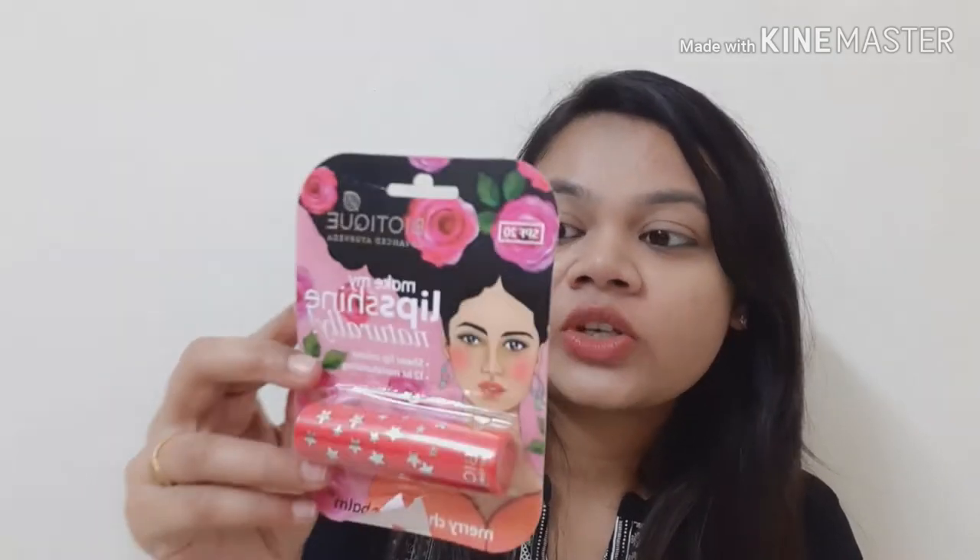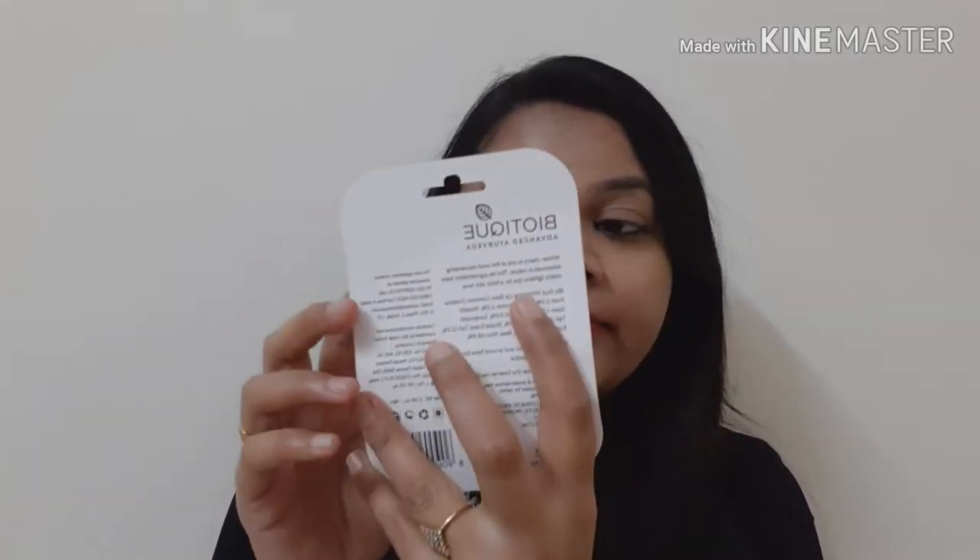This lip balm provides natural shine and moisturizes your lips for 12 hours. It has a colorful packaging. This shade is a merry cherry shade. There are 4 shades available. This is a 4 gram pack, priced at 149 rupees, and you can use it for 3 years.